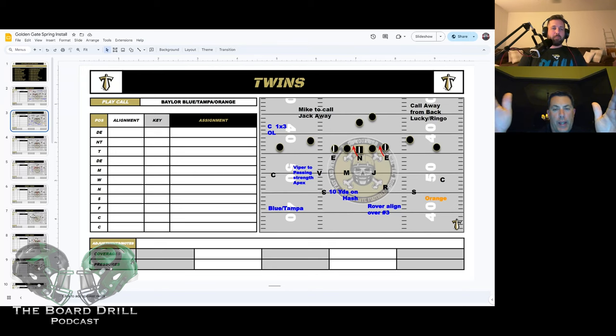Getting back to this picture — we have built-in checks. Motion to the viper, three-by-one: we check three buzz to keep the rover in the box. Motion away from the viper: we check straight roll three — come up, jam this guy, roll. He's that third, we have a flat defender, and the rover can stay in the box to help the run game.